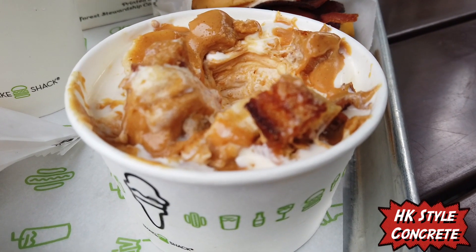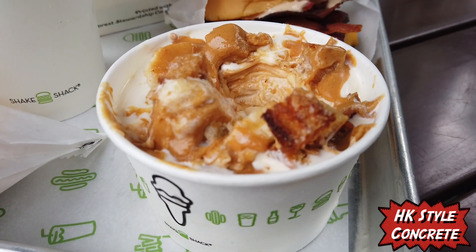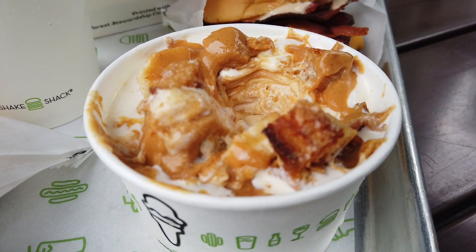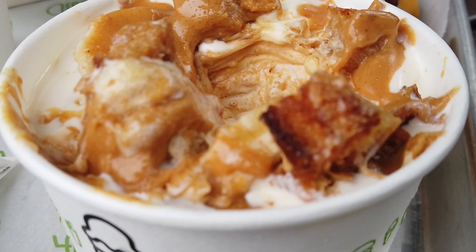I got this Hong Kong style concrete. It is special to the Hong Kong branch — I don't think they have it in the United States or any of the other Shake Shack branches. It's vanilla custard mixed with a bit of French toast, peanut butter, minced bananas, and topped with maple sugar. Let's try the HK style concrete. Peanut butter and banana works perfectly. Then you get a bit of crunch from the French toast — still a bit crunchy and the custard is nice and creamy. Nice way to end your meal.